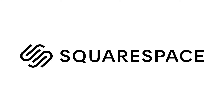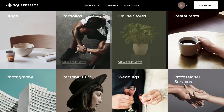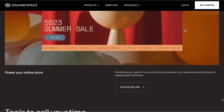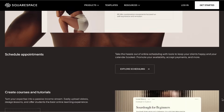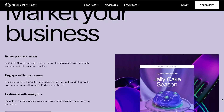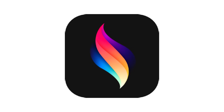This video is brought to you by Squarespace, the all-in-one website platform. Whether you're a business owner, artist, content creator, or just looking to build a great portfolio, Squarespace makes it easy to create a beautiful website to display your work, connect with your audience, and sell your products all in one place.